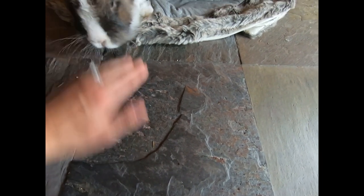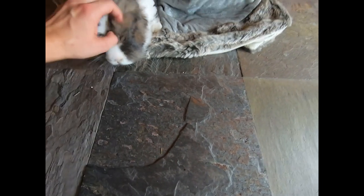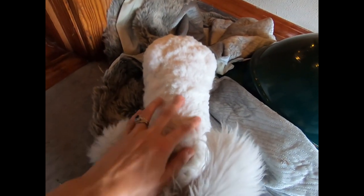He likes this flooring in the house better, which is like a slate tile. It's very cool because I believe it's on like concrete, but Arthur is in the house because, as you can see, he did get a haircut recently.